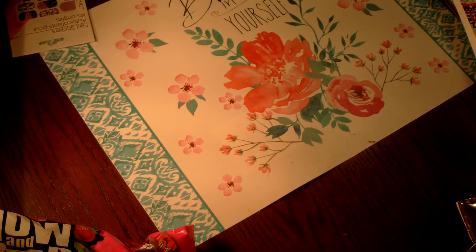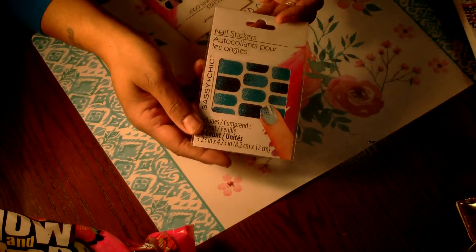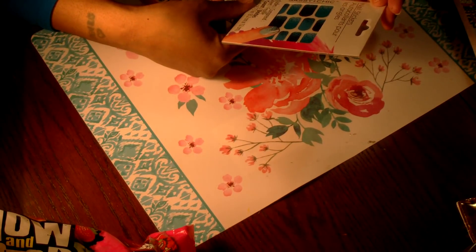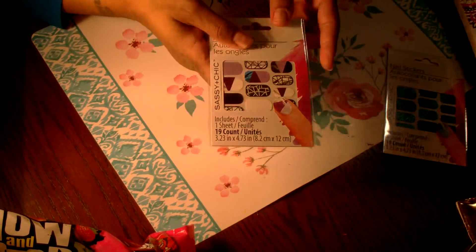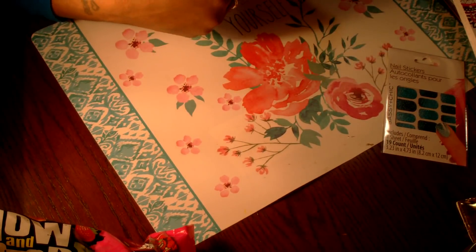I found some nail stickers — a beautiful turquoise pattern from Sassy and Chic; you get nineteen. I also picked up a fun pattern with purple, black, and white.